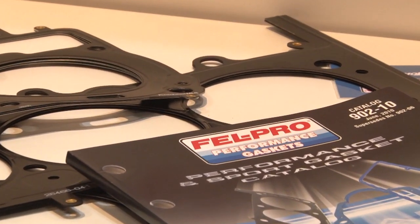Welcome to PRI. I'm here at the Federal Mogul booth with Ron Rattuno. Ron, tell me a little bit about some of the new technology you have here at PRI.